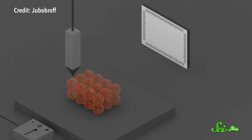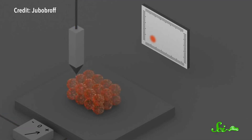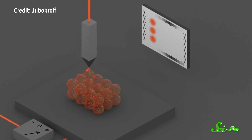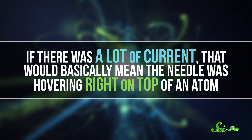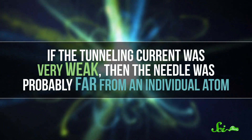Binnig and Rohrer encouraged the electrons to jump by giving the needle and the sample each a different electric potential. To try to even things out, electrons would jump between the two and create what's called a tunneling current. The strength of the tunneling current would depend a lot on how close the needle was to a given atom—this was the key that made the rest of the experiment fall into place. If there was a lot of current, that would basically mean the needle was hovering right on top of an atom. If the tunneling current was very weak, then the needle was probably far away from an individual atom. This understanding was the breakthrough that made the whole technique possible.